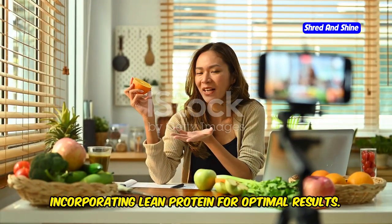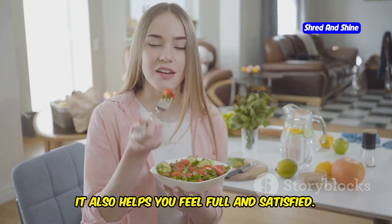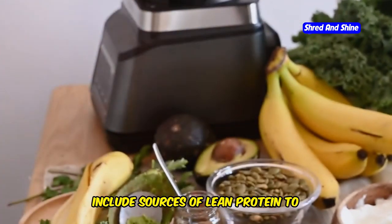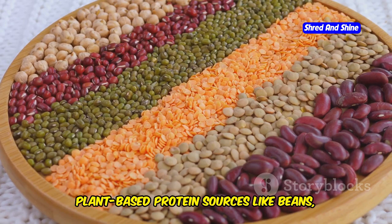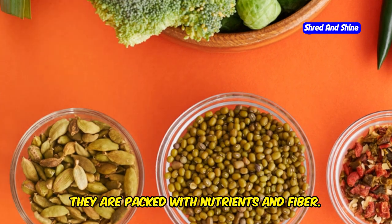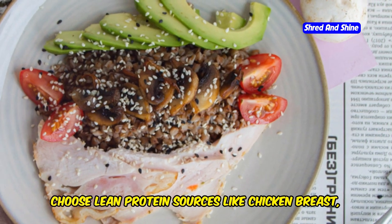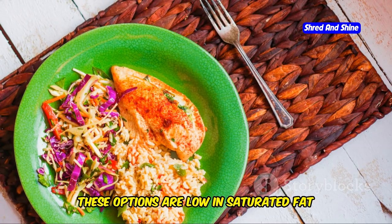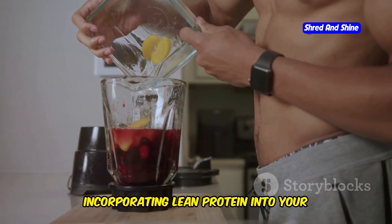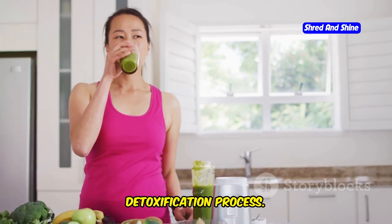Lean protein is essential for maintaining muscle mass and supporting your metabolism, and it also helps you feel full and satisfied. During your 10-day green smoothie cleanse, include sources of lean protein to support your body's needs. Plant-based protein sources like beans, lentils, and tofu are excellent choices — packed with nutrients and fiber. You can also add a scoop of protein powder to your smoothies for a convenient protein boost, or choose lean animal proteins like chicken breast, fish, and turkey, which are low in saturated fat and provide essential amino acids.